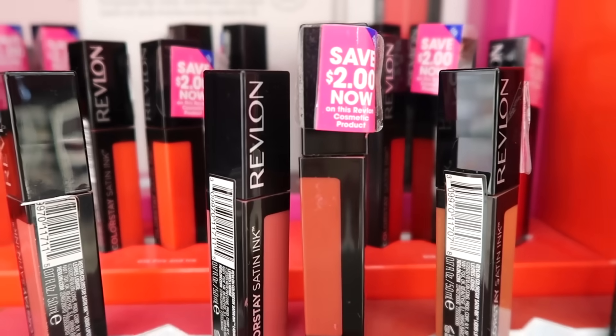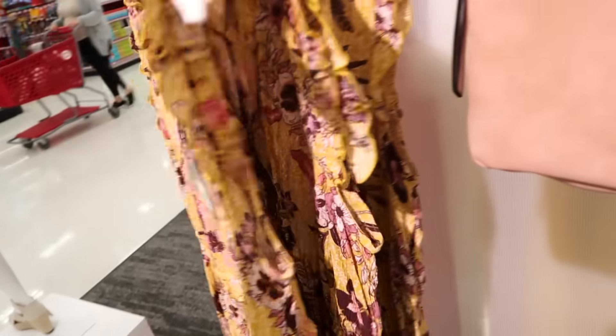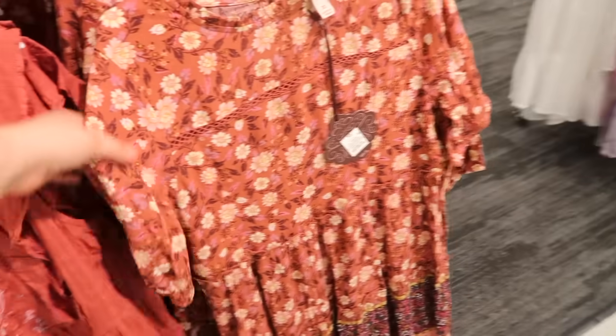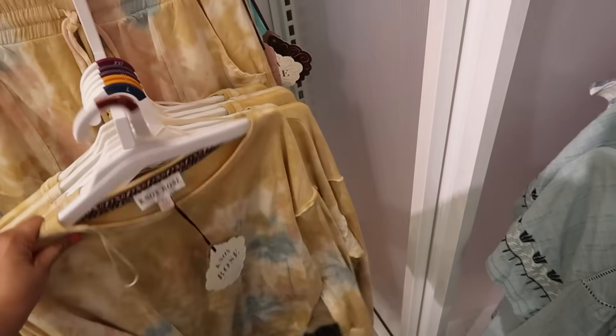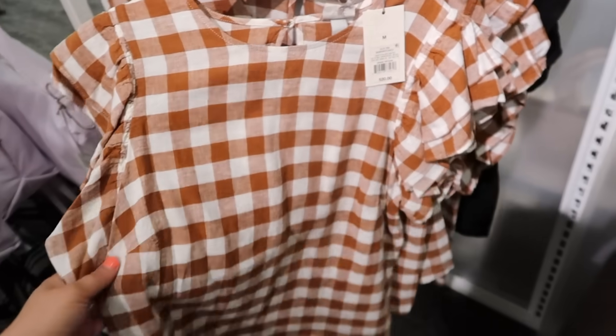Now we'll get into the clothing. There's actually a lot of cute stuff. Starting with the Knox Rose brand — they always have really fun items, I really like their style, it's very boho. There are these adorable little kimonos, here's another little dress — I just love how flowy and fun everything is. Then I spotted this tie-dye; I was gonna buy it but I have so much tie-dye already. I love the color though — it's a sweatshirt and also lounge shorts, with yellow, pink, and blue, so cute.